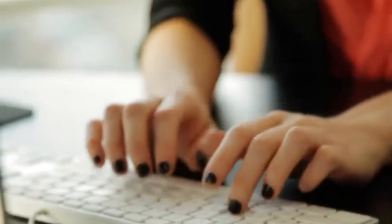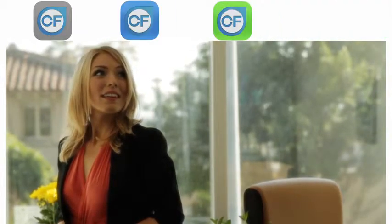Meet Cindy. She's a busy casting director who just signed up with Casting Frontier. And in doing so, she has a competitive edge in casting her projects. In fact, our software has turned her into a lean, mean casting machine.